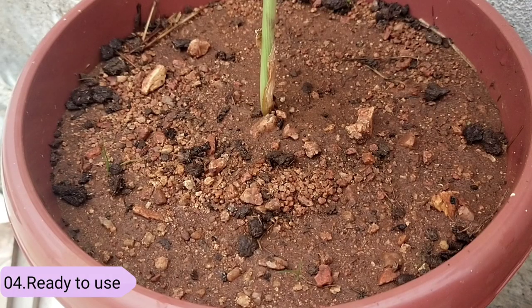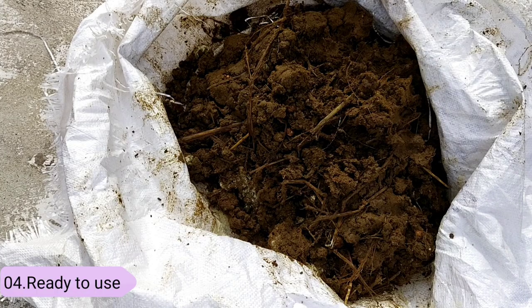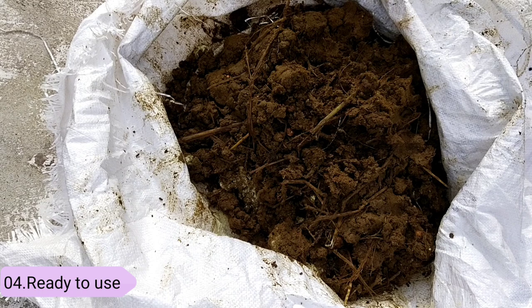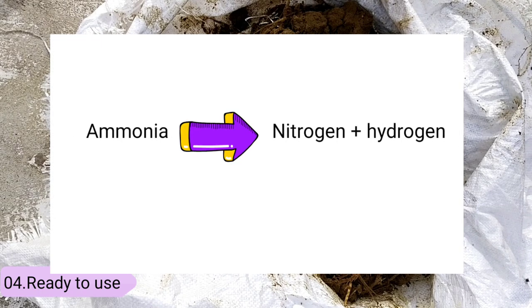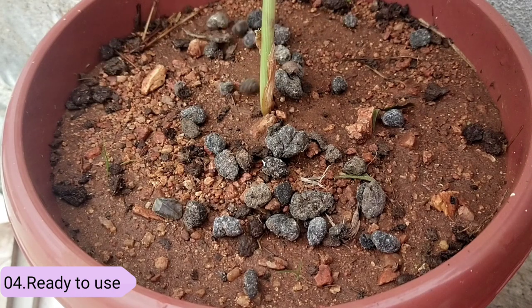Number four, it's ready to use. Unlike cow dung manure, it does not burn your plants. High ammonium content in cow dung will burn your plants if applied freshly, which can be solved by applying decomposed cow dung where its ammonium is converted into nitrogen. But in the case of sheep and goat manure, they can be applied directly and will not harm your plants.